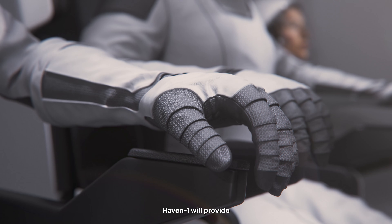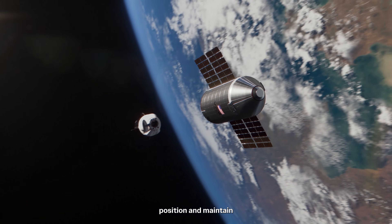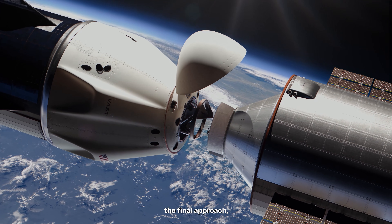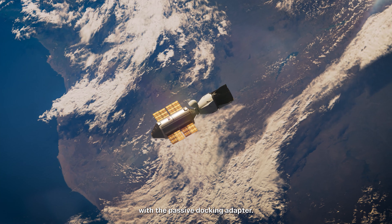Once in orbit, HAVEN-1 will provide the transport vehicle with its GPS position and maintain an agreed-upon attitude for docking. The transport vehicle will then perform the final approach with the help of HAVEN-1's target sensors and mate with the passive docking adapter.